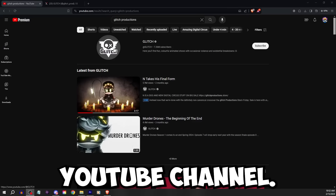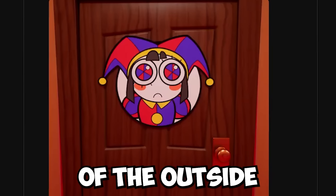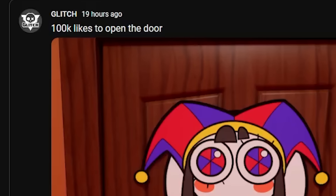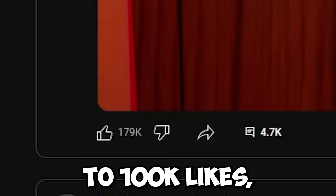On the Glitch Productions YouTube channel, they recently made a community post showing a picture of the outside of Pomni's room. It says, '100k likes to open the door.' And within only 6 hours, it got to 100k likes.